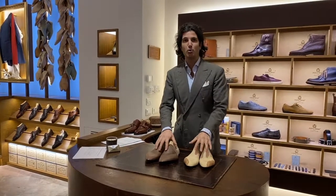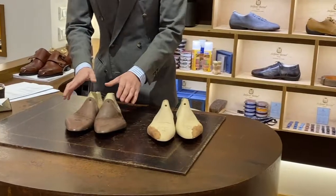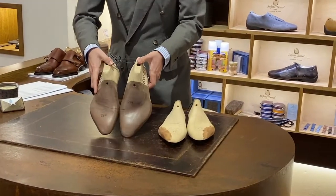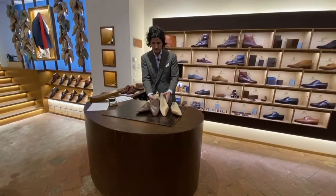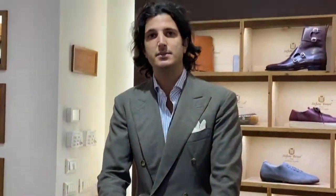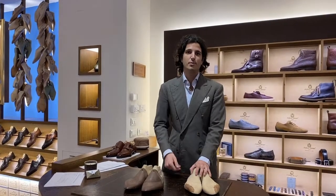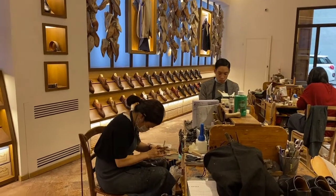These are two pairs of bespoke lasts. As you can see, this is a pretty standard last. This client, instead, has very wide feet — you can compare these two lasts together and see the baseline and the width here is much wider. There are certain clients who go bespoke only for the prestige of it, and everything is entirely made here on Via San Nicolo.